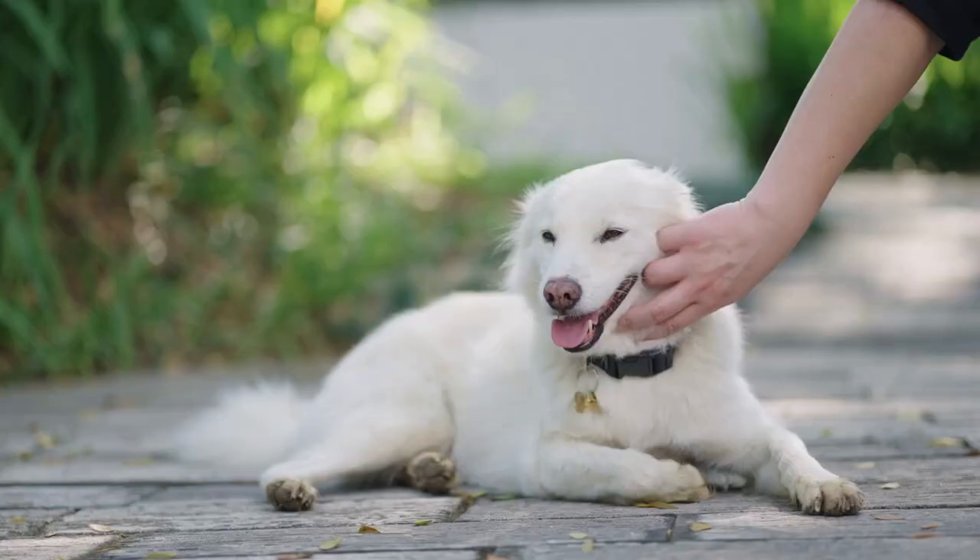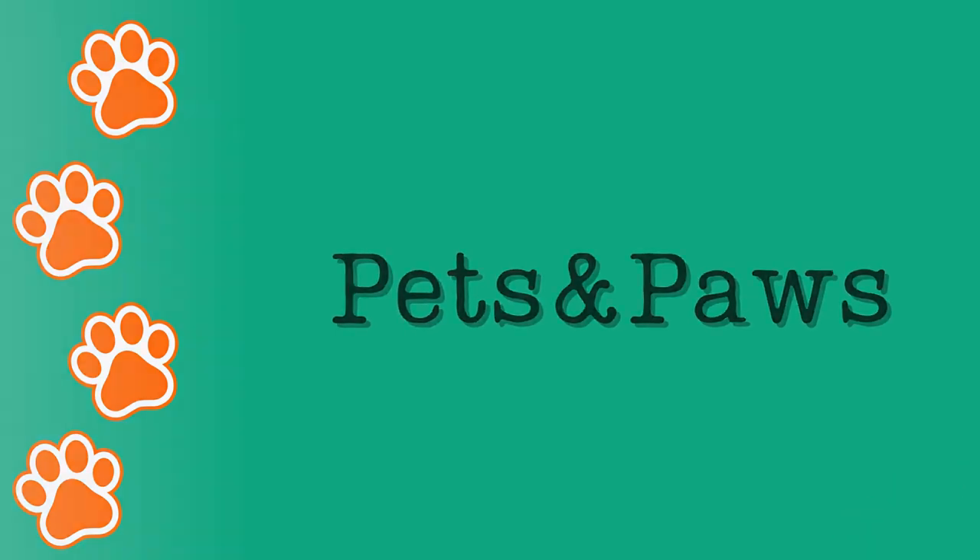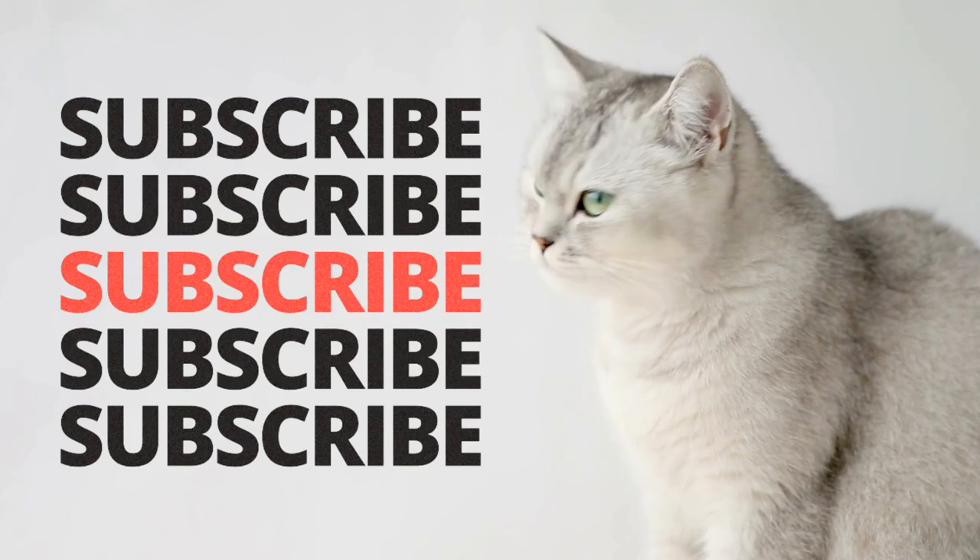Hi everyone, welcome back to Pets and Paws channel. In today's video we are going to talk about Russian Blue Cats. But before we start, please make sure that you are subscribed and let's jump right into the video.